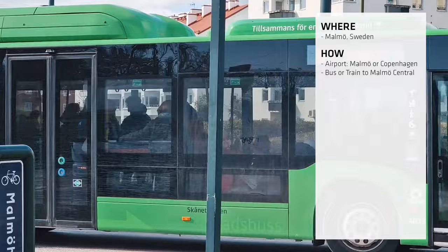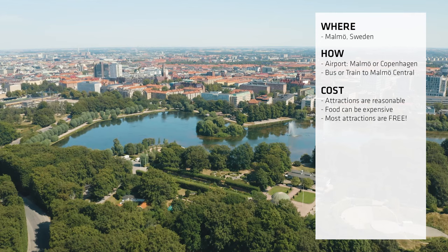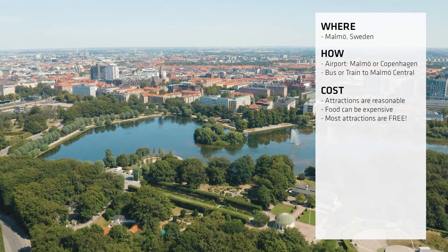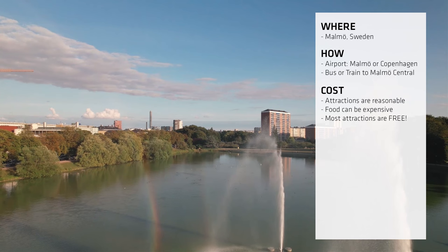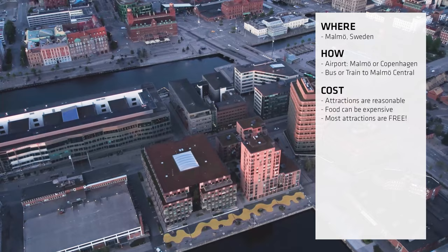The costs? The attractions are incredibly reasonable — no different to any other European city, and in the case of Malmo Castle, definitely value for money. Quite a lot of things in Malmo are free to visit anyway, especially outdoors. Most of the time you'll be visiting parks, exploring sculptures, and looking at architecture — all pretty much free of charge.